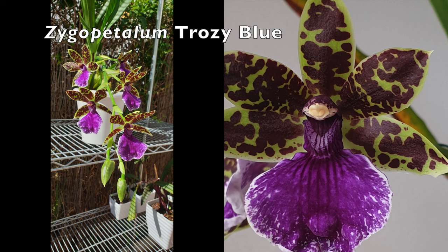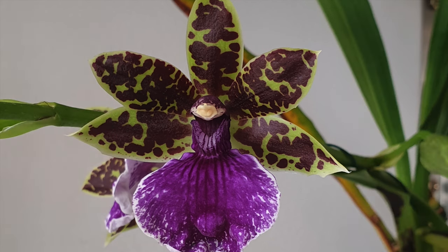I am not going to make a video like this without showing you, once again, my Trozee Blue. She's only just finished her blooms, so now it's about new growth, and then we do it all over again.